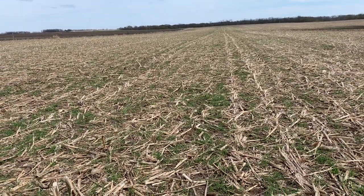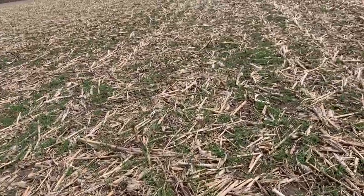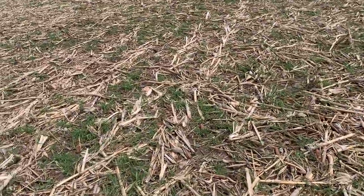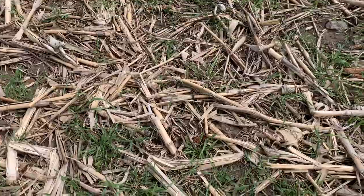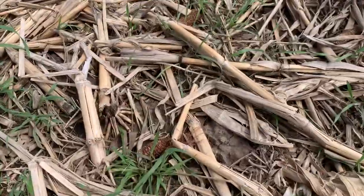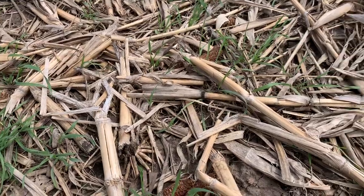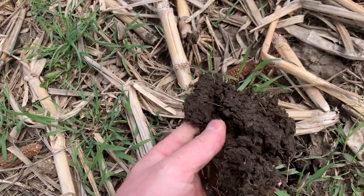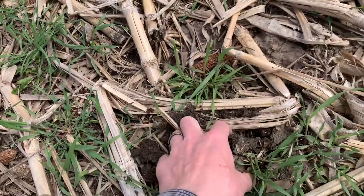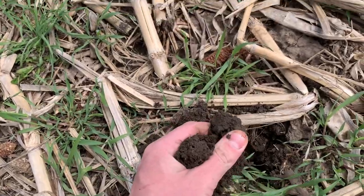Today I want to talk about managing this profitably and using it to our advantage. Remember, May is the month to build carbon. We don't want to just go ahead and terminate it right away because the field is starting to green up and it's warming up. We want to take advantage of the time we do have — it will start to warm up. A little bit of history on this particular field.